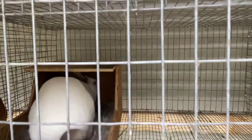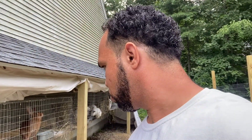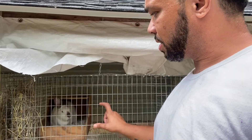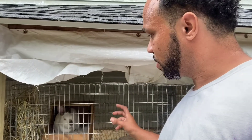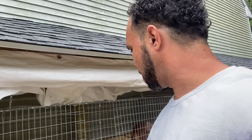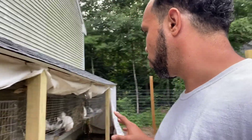This doe here is pulling tons and tons of fur but still no babies, so I don't know what's going on with that — I'm assuming very soon. With these cages, they're about an inch gap, and even though her nest box is about three inches thick, the babies could crawl out, so this is something I have to put some kind of support on to keep the babies inside.